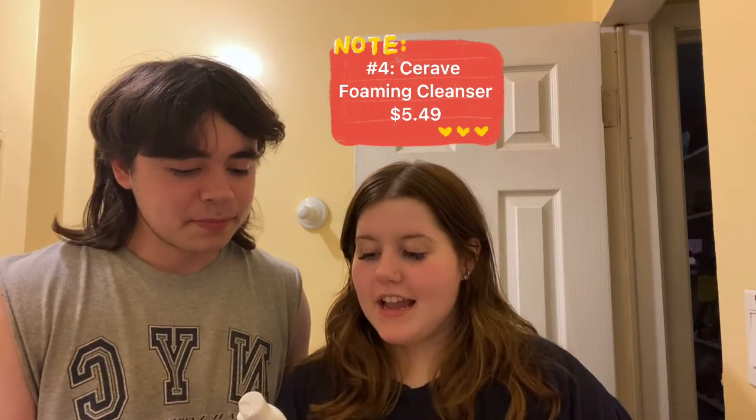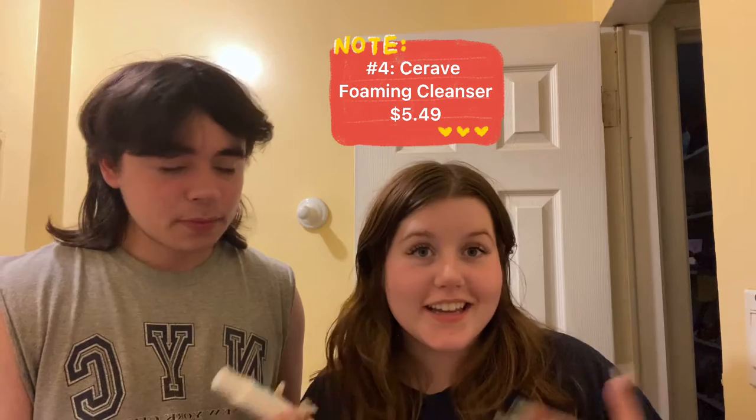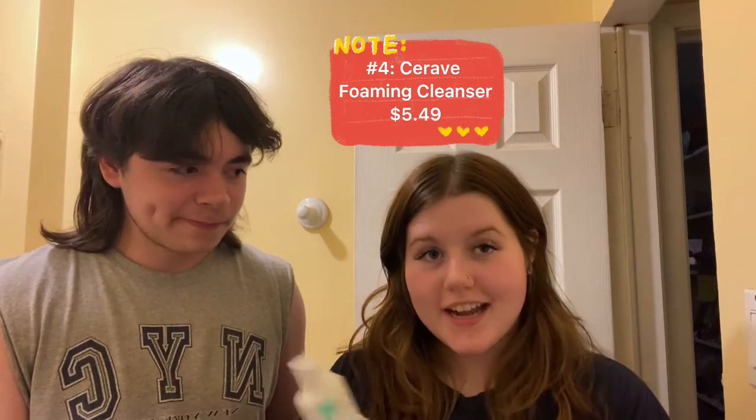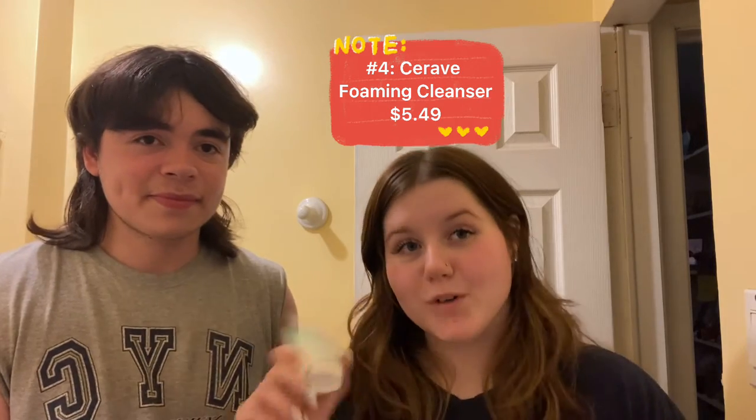Number four is, again, CeraVe Foaming Facial Cleanser. It's an oil control cleanser because you'll be sweating in that summer heat. It's also great — you can use it before the cream — and it also goes for $5.49.